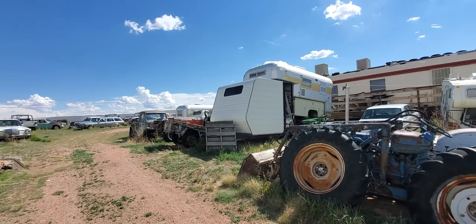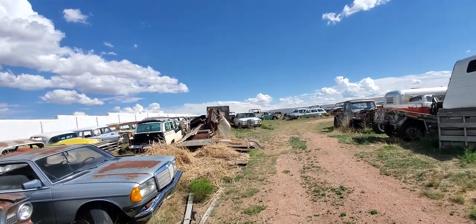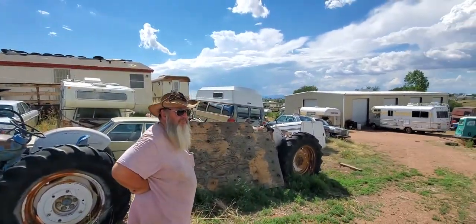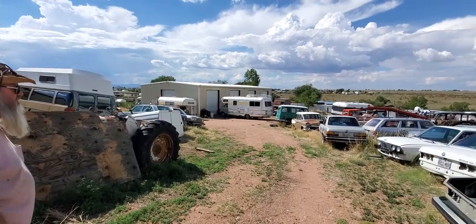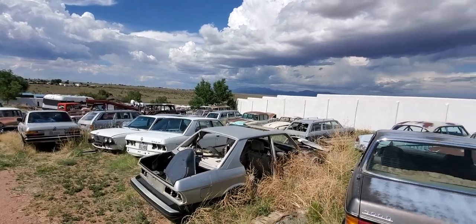His first little car, his everyday driver, is a BMW — an '85 turbo diesel. They only brought it in for two years. It's a 524 TD. Anyway, he bought himself a couple of parts cars for that car.